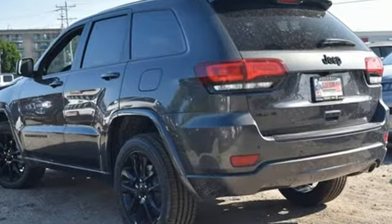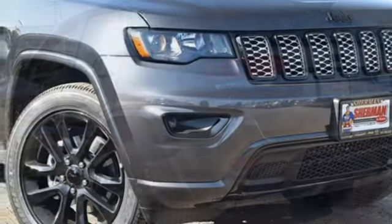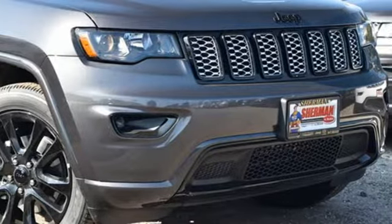Journey anywhere in a Jeep. Someone is going to drive this fantastic vehicle off the lot — it should be you. Test drive it today.